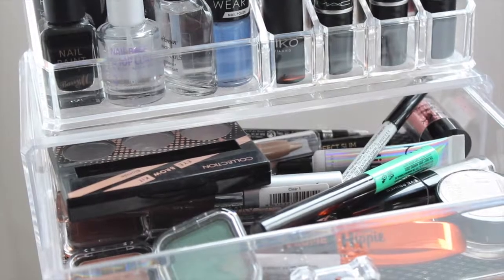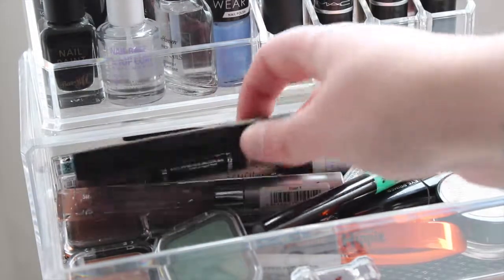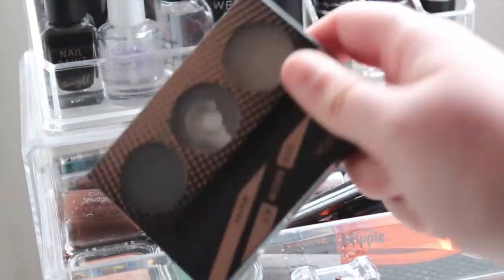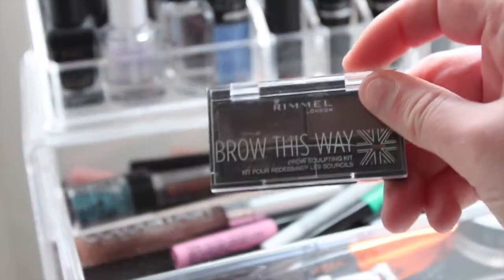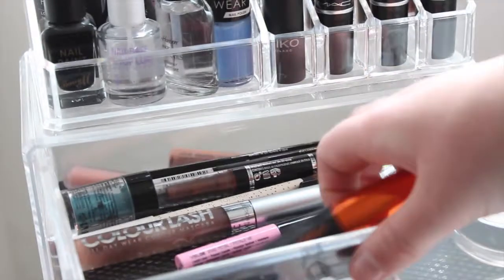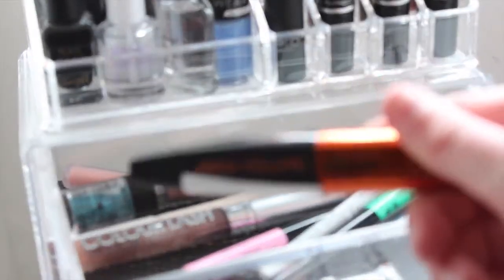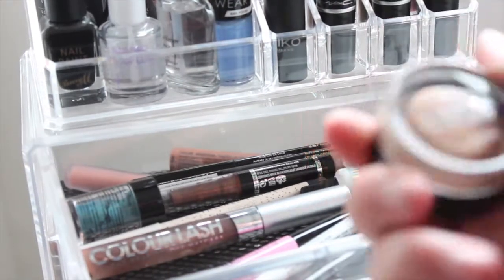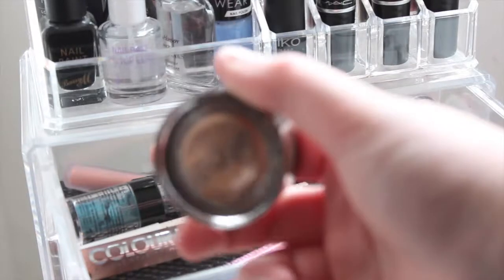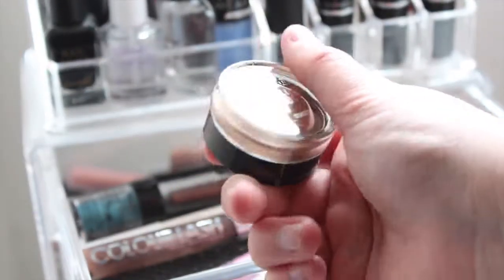Moving on — I like to call this my miscellaneous drawer but it really is all the stuff I wear on a daily basis. So that's my eyebrow palette, I have some Kiko single eyeshadows, another one there, and then another which I really use a lot — that is the Rimmel Brow This Way. I have my mascara which is the Miss Hippie one. Then I have this which I'm obsessed with and have been for years: it's the Colour Tattoo in On and On Bronze — I absolutely adore this.